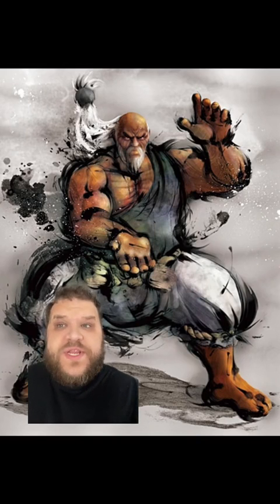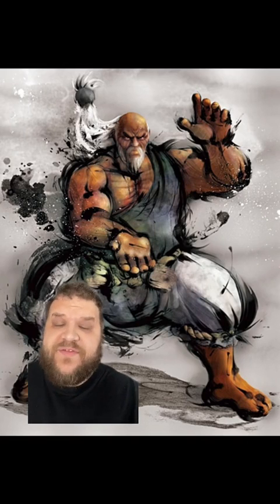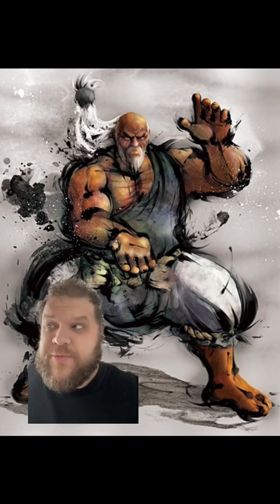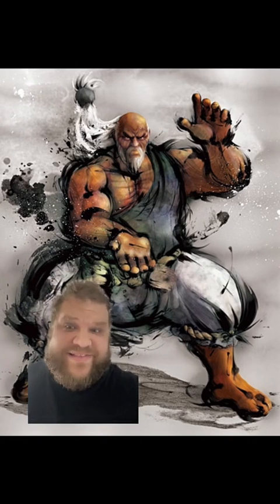We know the Hadouken was originally developed to allow you to deliver killing blows from a distance, but Gouken made a non-lethal version. Remember, Ryu and Ken's martial art is the assassin's fist. And we know each fireball feels different.